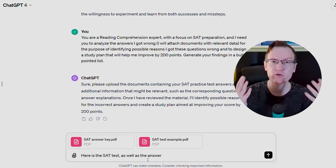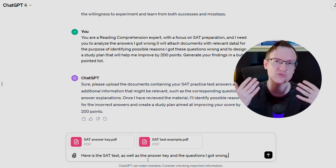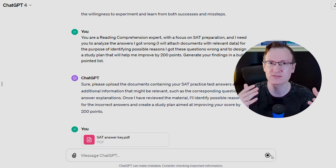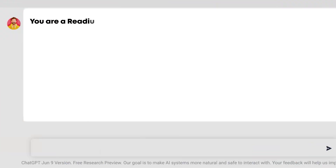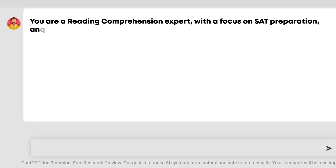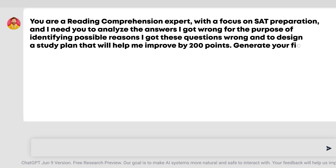Let's take a similar example for something academic. Let's say you got a bad score on a test or even a few tests. First, tell ChatGPT you will be attaching a spreadsheet or a PDF of a test or a score breakdown you would like to analyze. Then use the prompt template: 'You are a reading comprehension expert with a focus on SAT preparation, and I need you to analyze the answers I got wrong for the purpose of identifying possible reasons I got these questions wrong, and to design a study plan that will help me improve by 200 points. Generate your findings in a bullet-pointed list.' Then ask it for your study plan.